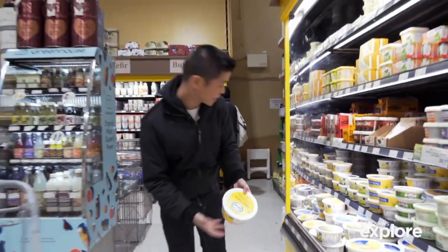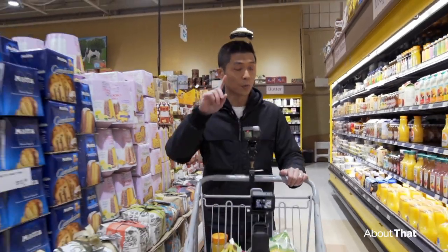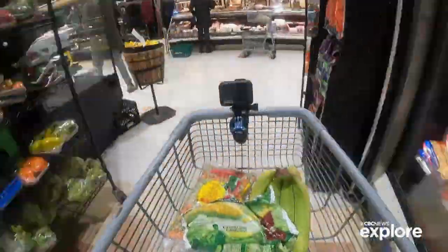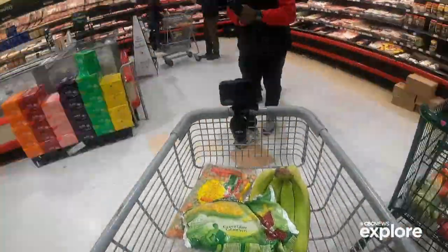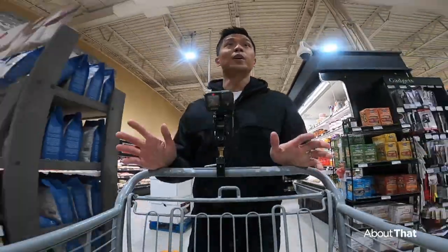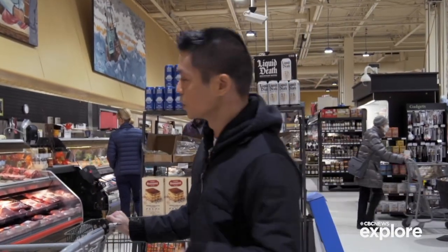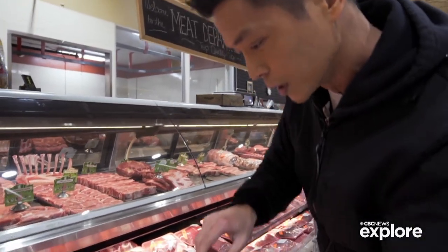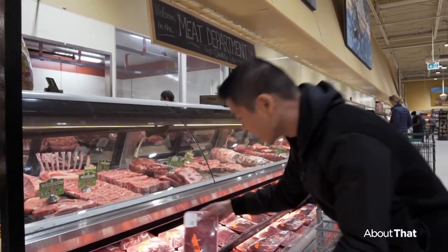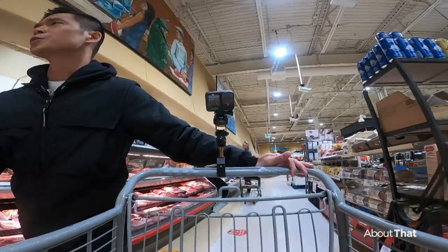This is crazy expensive right now — 10 bucks. One more stop, we're going to the meat aisle. With beef, the thing I want to look at are the unit prices because it's hard to compare different cuts of meat. So the price per kilogram is the important piece here. As an example: $21 per kilogram for one cut, and this other cut — a $9 item — is now $11, with a price per kilogram of $35.